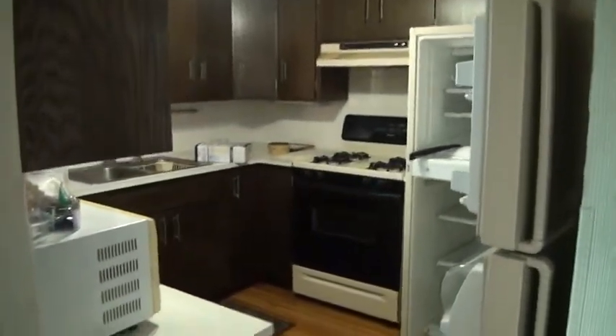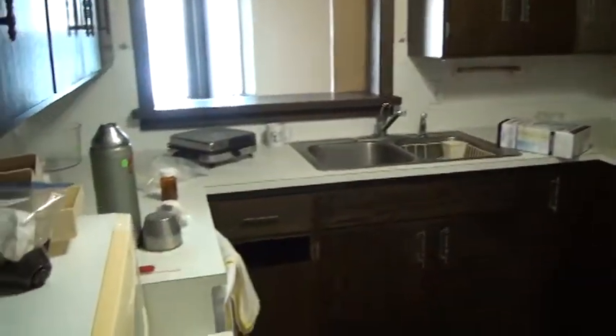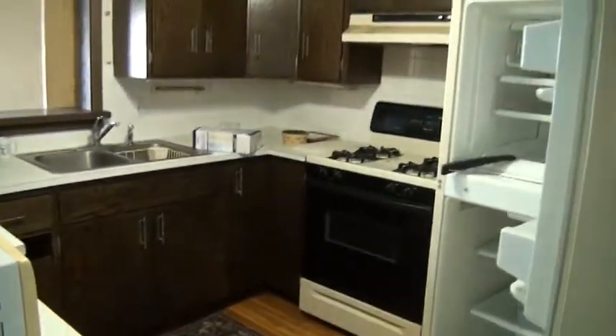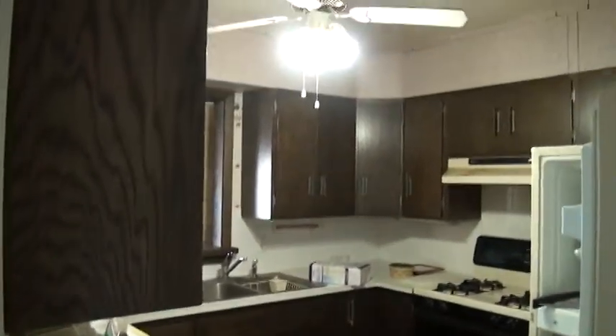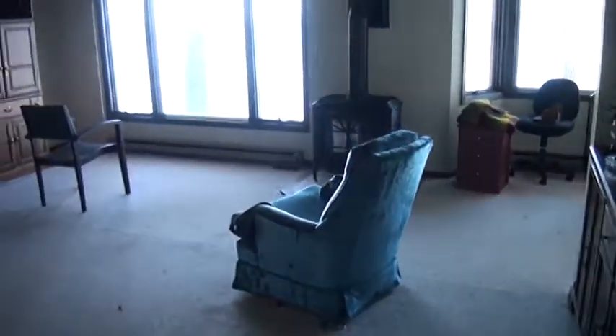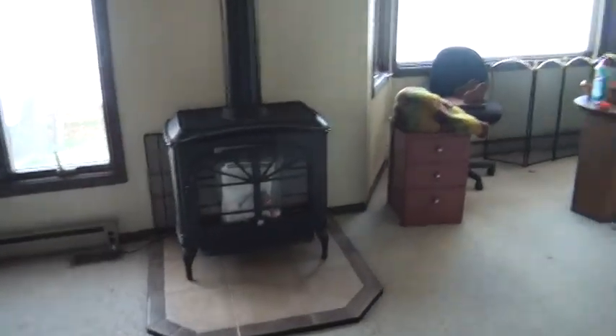The kitchen is right here — the refrigerator, stove, microwave, and a bunch of dishes, all that kind of stuff, comes with it. So this is just giving you an idea of what I'm looking for for a bridge loan. I think it's a very good, safe investment for anybody — a bank, whoever. Everything in here is mine except that stove right there; the owner's brother-in-law is getting that.